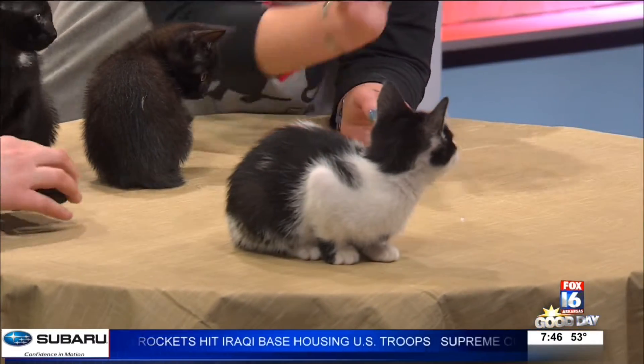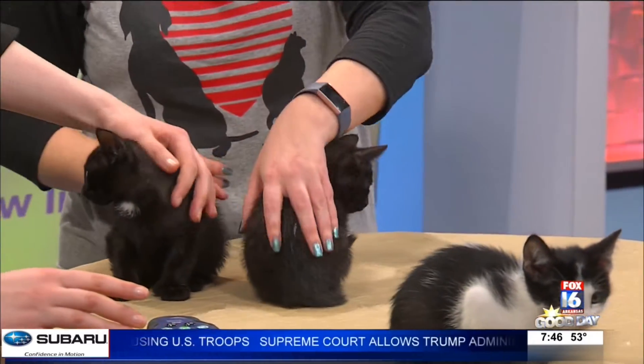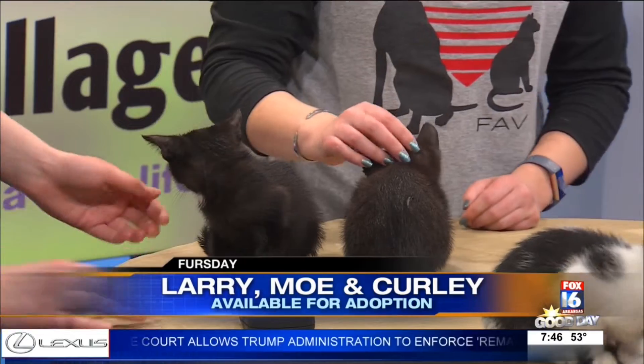This is Larry, Moe, and Curly. This is Curly — she's the girl. Larry and Moe are boys, and they're about eight weeks old. Super sweet.